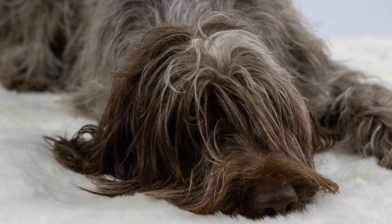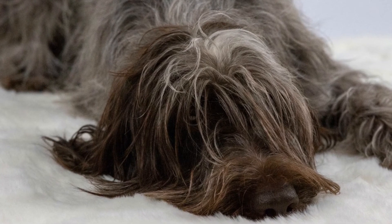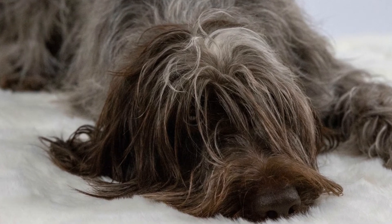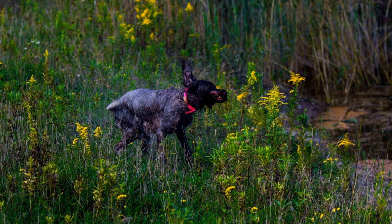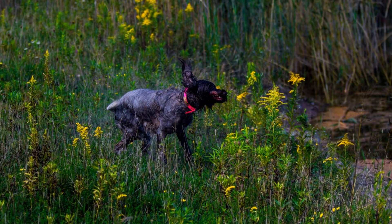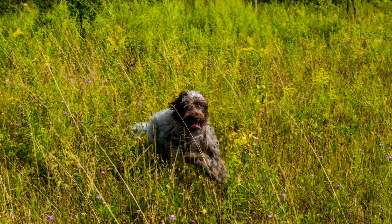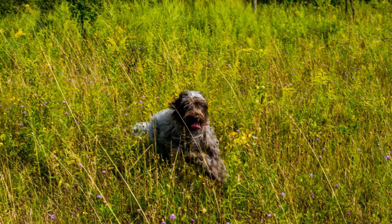Similarly, the Hunting Blue Tick Coonhound requires daily exercise to maintain its overall health and happiness. They love being outdoors and are suited for a home with a secure and spacious yard where they can freely roam and explore. Apartment living can be challenging for coonhounds, as they are known for their loud baying when they pick up a scent.